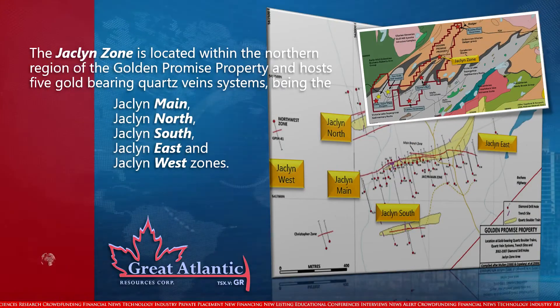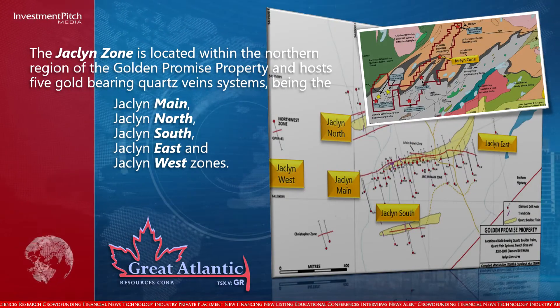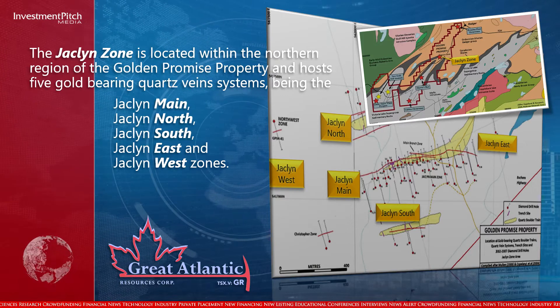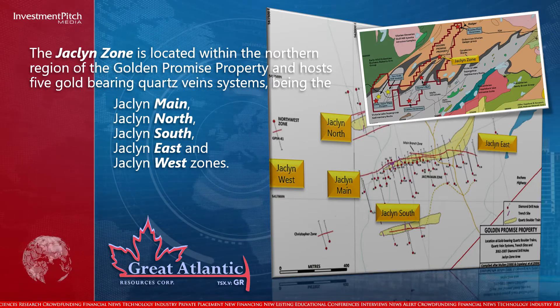The Jaclyn Zone is located within the northern region of the Golden Promise property and hosts five gold-bearing quartz vein systems: the Jaclyn Main, Jaclyn North, Jaclyn South, Jaclyn East, and Jaclyn West zones.